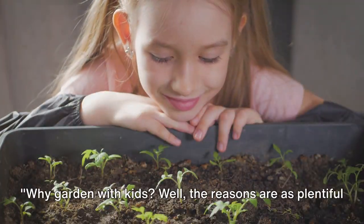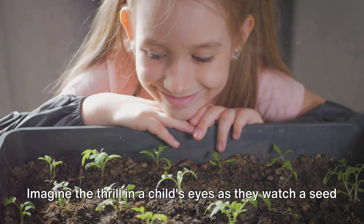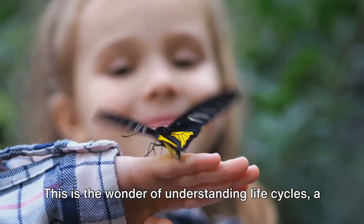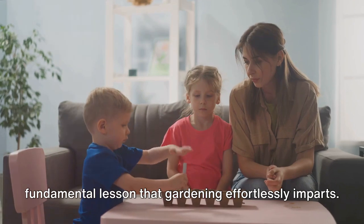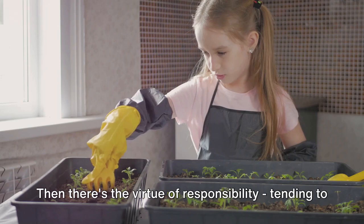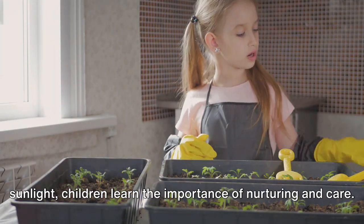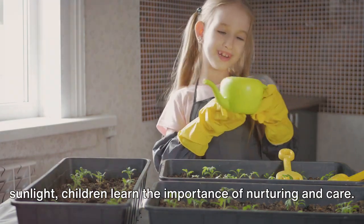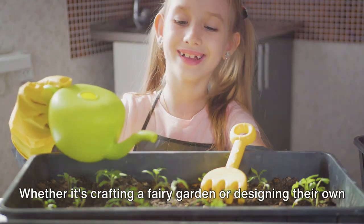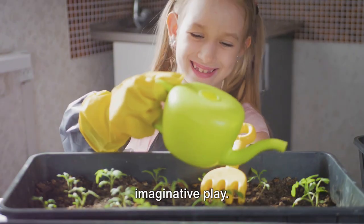Why garden with kids? Well, the reasons are as plentiful as the leaves on a tree. Imagine the thrill in a child's eyes as they watch a seed they've planted sprout and grow. This is the wonder of understanding life cycles, a fundamental lesson that gardening effortlessly imparts. Then there's the virtue of responsibility. Tending to their plants, watering them, and ensuring they get enough sunlight, children learn the importance of nurturing and care. Moreover, creativity thrives in a garden — whether it's crafting a fairy garden or designing their own plant markers, gardening provides endless opportunities for imaginative play.